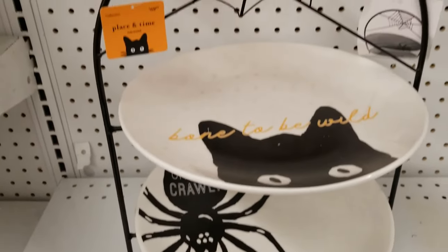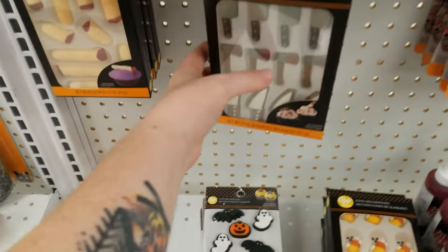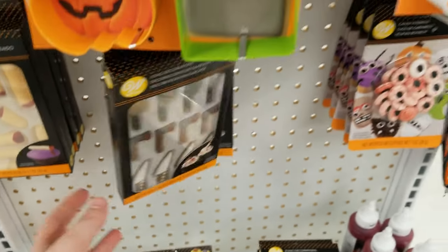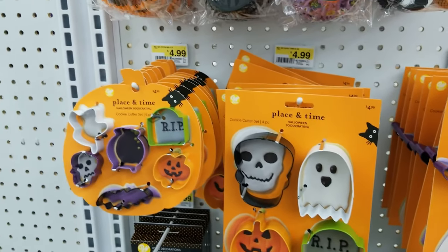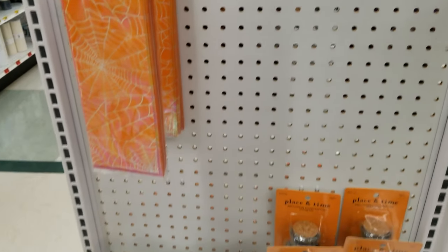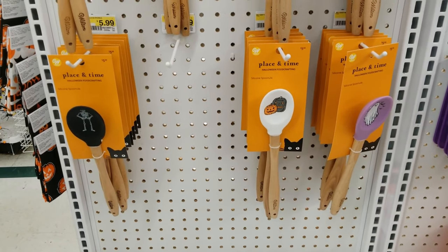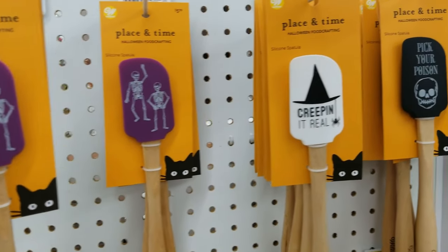There was also a tiered black metal stand where the plates had designs like a cat, vintage pumpkins, or ghosts — I can't quite remember. Then we get to the baking stuff: a whole bunch of different types of cookie cutters with witch's heads, Frankenstein, ghosts — a couple different size sets. There were also sprinkle sets in little skull jars, and a bunch of different spatulas, both flat ones and scooper ones.